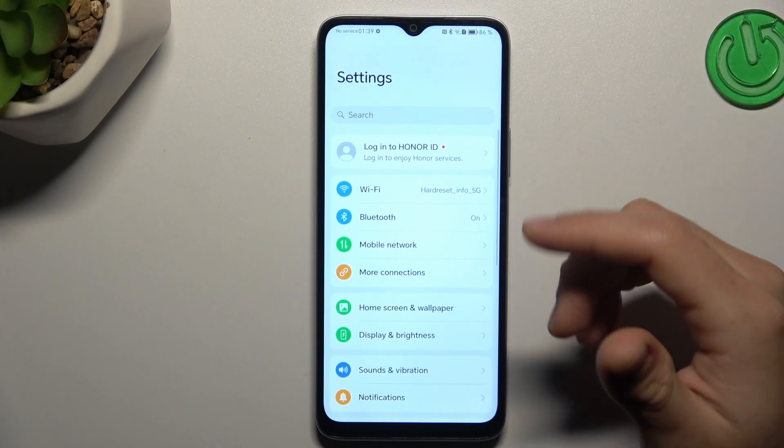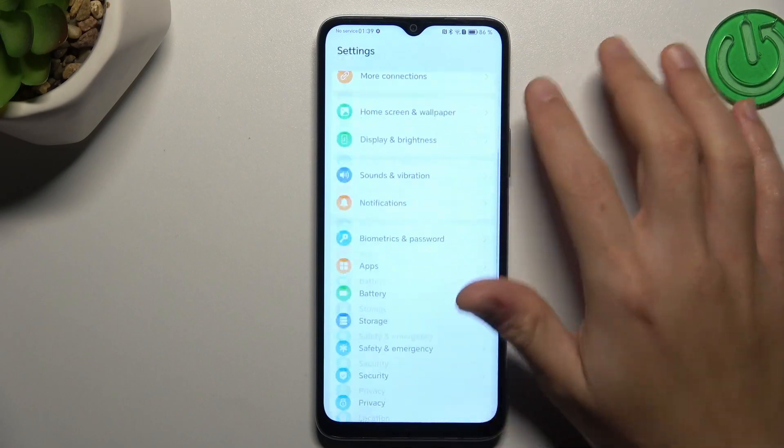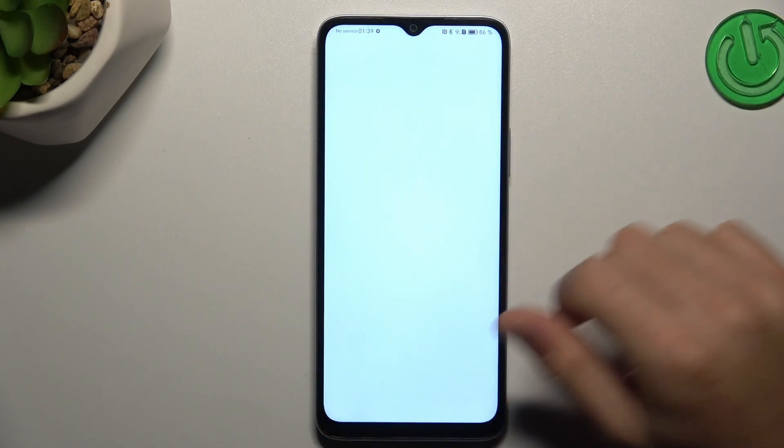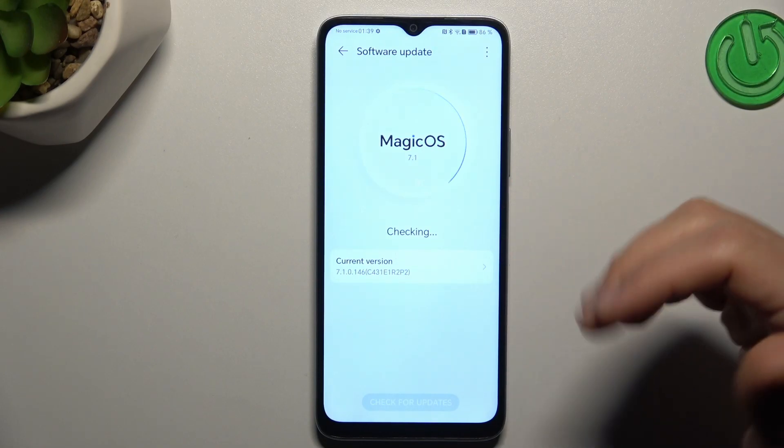In the last step, try to update your system. Go to Settings, open System and Updates, and choose Software Update. If there is an update available, just install it and check your WhatsApp again.